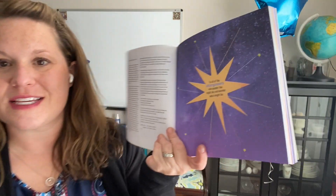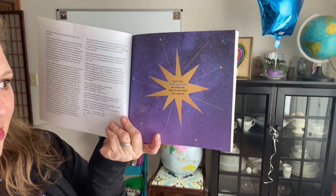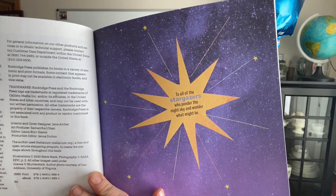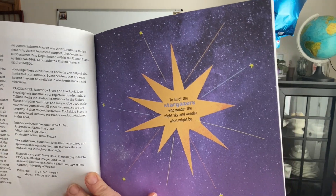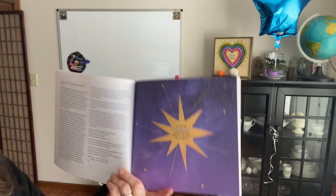I love this. It says: 'To all the stargazers who ponder the night sky and wonder what might be.' So when you're pondering, you're thinking, you're wondering, questioning. So if you look up at the sky and question and wonder, that is who this is for. I love that.